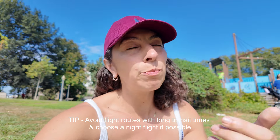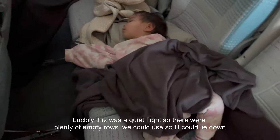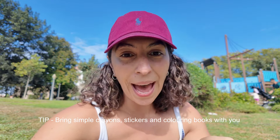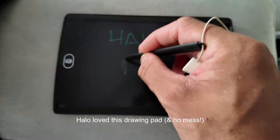Try to avoid long transits, and book flights at times that work for sleep. I always book nighttime flights because Halo will sleep the majority of the flight. For daytime flights, I try to book around 1pm so she can take a nap. Pretty much Halo has slept 90% of all the flights we've taken her on. For entertaining her when awake, I don't pack lots of toys — I bring a few crayons and a drawing pad.